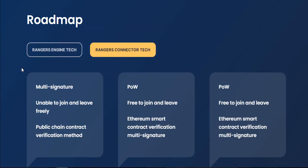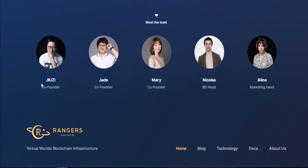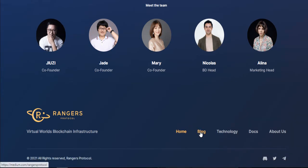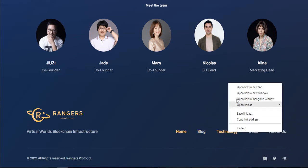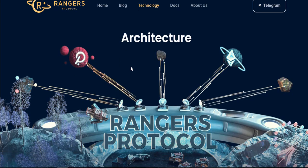It is also Rangers connecting tech — it is multi-signature, PoW and PoS. The roadmap covers Q1, Q2, and Q3 of 2021. You can see the team members — all of these members are very trustworthy. You can also see the blog, the technology documentation, and information about this project. You can also find the B2 details, Twitter, and Telegram links here.